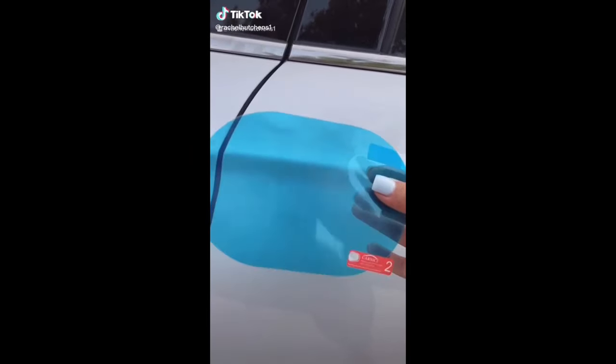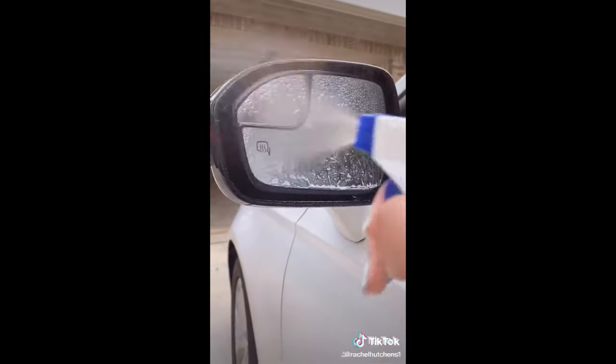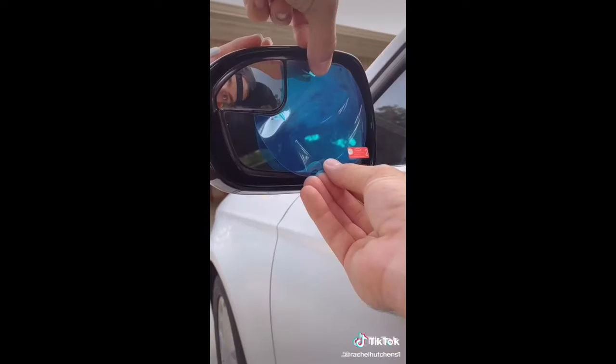This is waterproof car window film. Traveling on a rainy day gives me so much anxiety, and as you can see here, when water normally hits your window, it becomes very foggy and hard to see through.